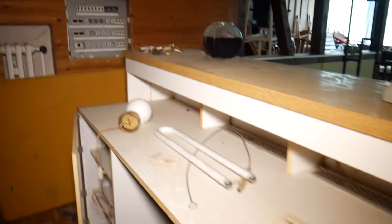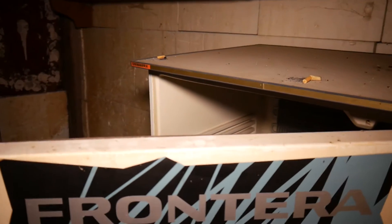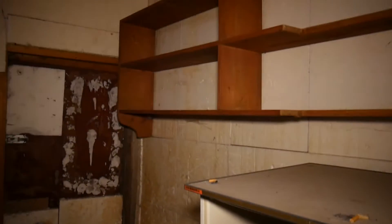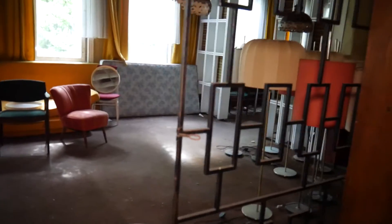Wir kommen jetzt durch den abgebrannten Flur in den Hotelbereich. Hier ist wohl die ehemalige Theke. Der Fußboden ist hier teilweise ganz schön wabbelig. Hier steht noch ein alter Kühlschrank und ein leerer Gefrierschrank. Hier hinten war wahrscheinlich ein Lagerraum, und im vorderen Bereich haben wir den wahrscheinlichen Gastraum.